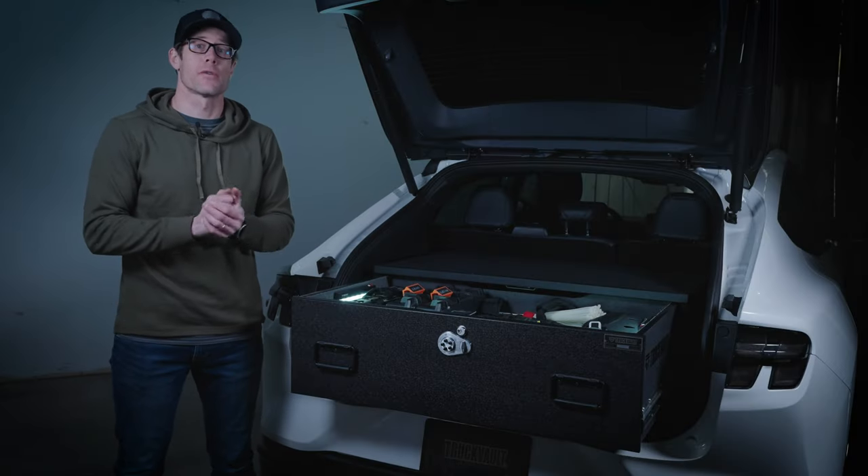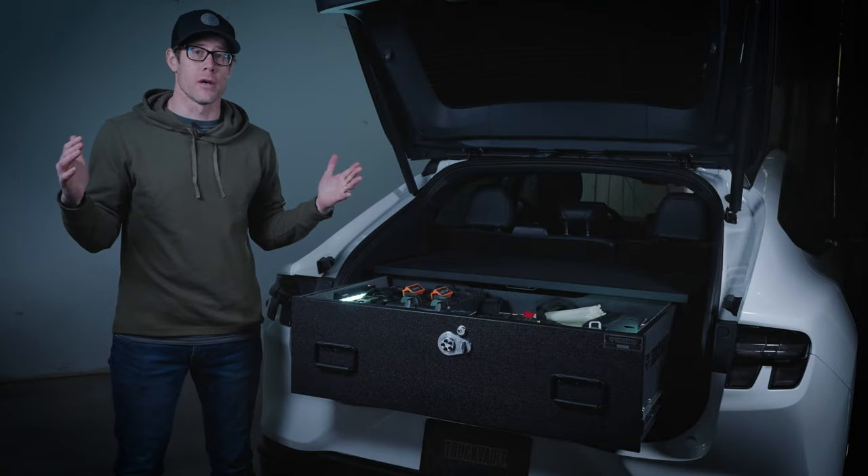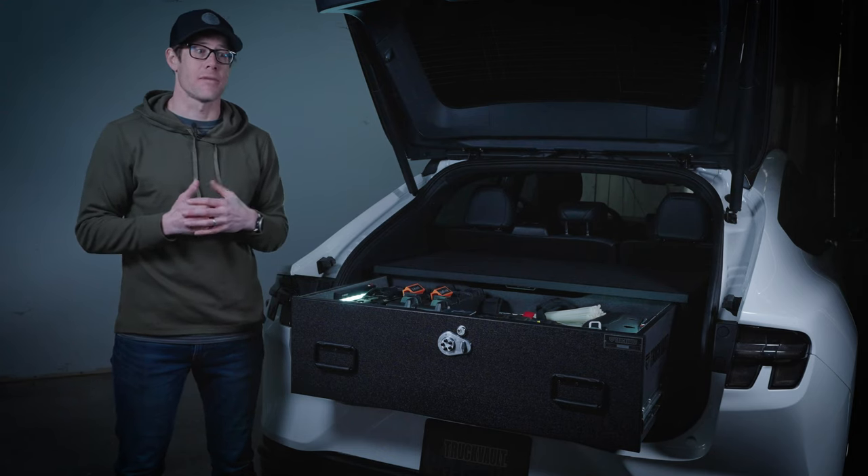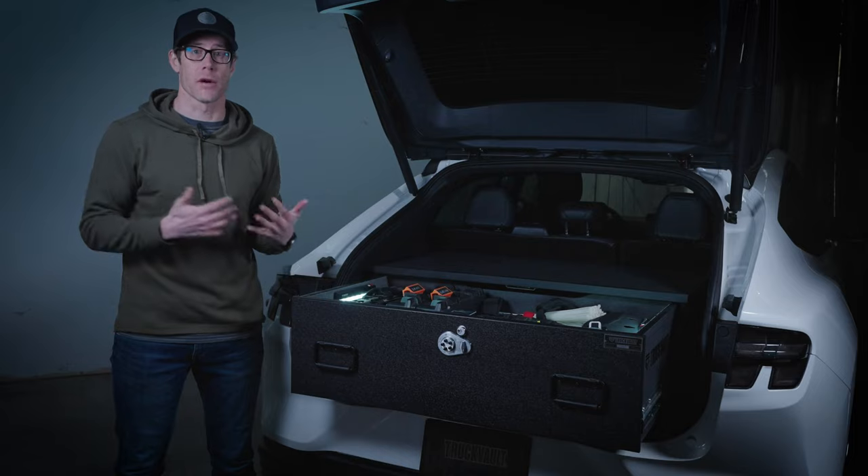Hey everyone, Ross Roberts here with Truck Vaults. As you know, everywhere we're starting to see electric vehicles pop up. We have departments asking us all the time if they could outfit their electric fleet with our products.